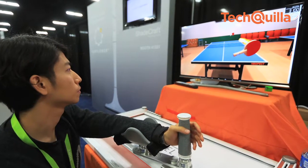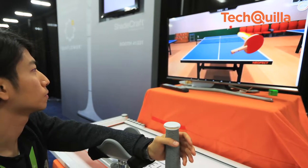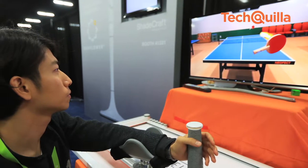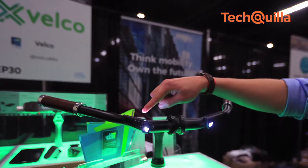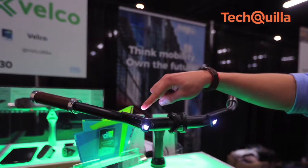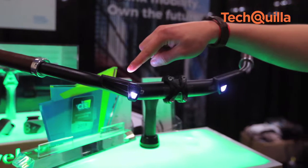A staff member displays a rehabilitation training device during the preview media show of the Consumer Electronics Show in Las Vegas. A Belco staff member displays an intelligent handlebar that can guide you on your journey using GPS.